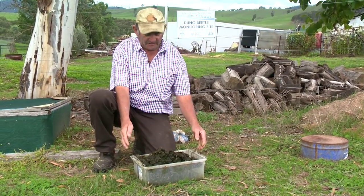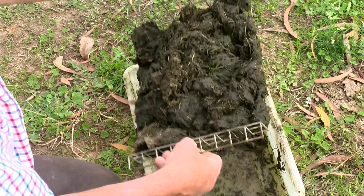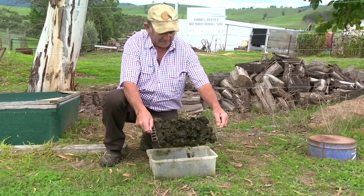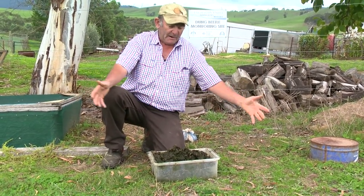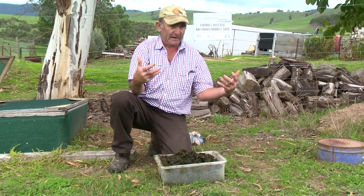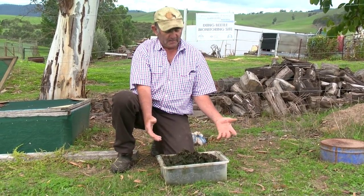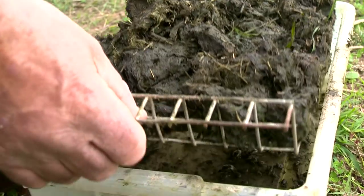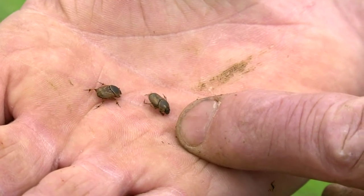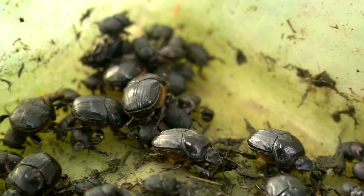Wherever we see dung in the paddock sitting there for more than 24 hours, we have a lost opportunity. This is one of our beetle traps — very basic, just a plastic box and a piece of inch mesh made into a cradle. You just put dung on the top and leave it out anywhere for a day. The beetles come, dig down through the dung, fall through the mesh, and can't fly out again — simple, easy, cheap, and quick. I'll put out six, eight, or ten for a day to get a good idea of what's in the area over about two or three kilometres.